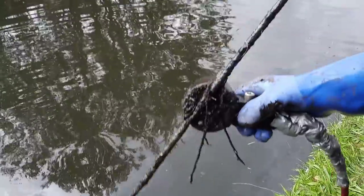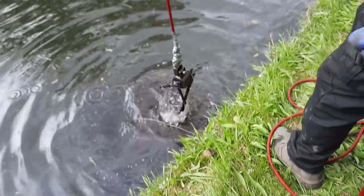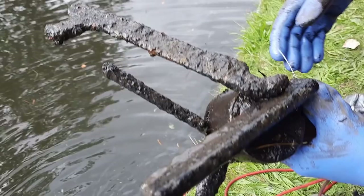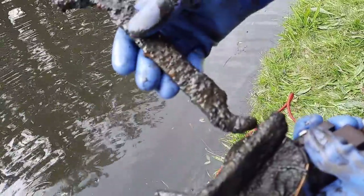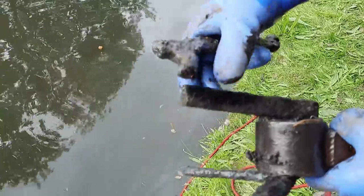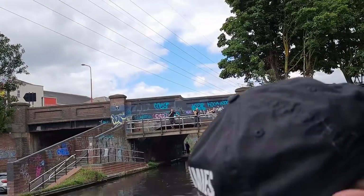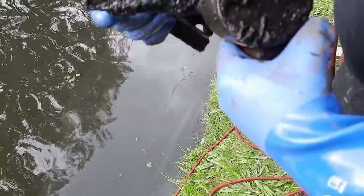Here we go — manky ball, as usual, very nice. A collection of manky bars. That looks like a broken spanner. Spanner, you're a broken spanner — the canal rats have claimed your spanner now. I will donate the spanner.